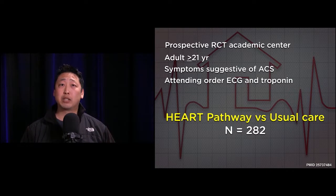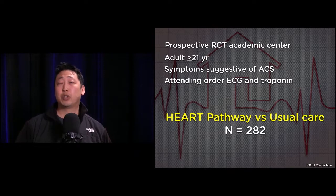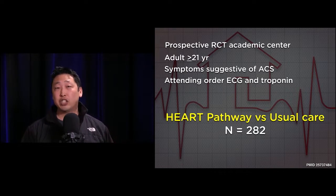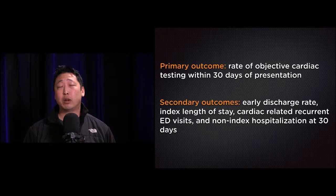This is a prospective randomized controlled trial at a single academic institution enrolling adults at least 21 years old presenting with symptoms suggestive of acute coronary syndrome — chest pain — where attending physicians are ordering ECGs and troponins. These are the inclusion criteria. Patients were randomized into either the HEART pathway or usual care, with almost 300 patients enrolled.